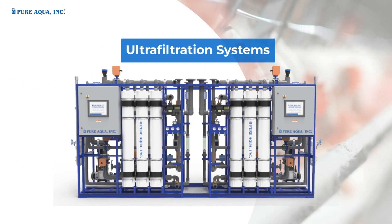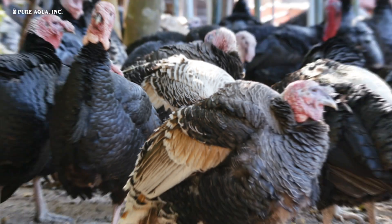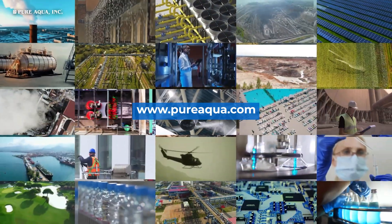Ultrafiltration systems and ultraviolet sterilization systems. Visit our website for more information, and thank you for watching.